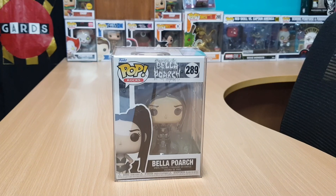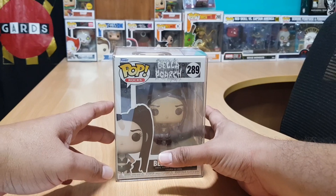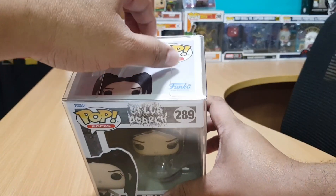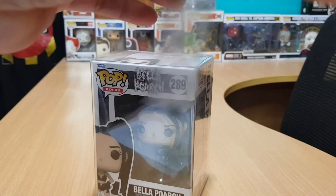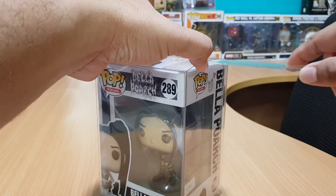As of July this year, her TikTok account ranks as the third most followed individual on the platform. She signed a music record deal with Warner Records in 2021 and already released her debut single 'Build a B*tch.' In August this year she released her first EP. By the way, she is a U.S. Navy veteran and served for two years as an aviation ordnance man, stationed in Japan and Hawaii. Okay, enough with the talk and let's get started.